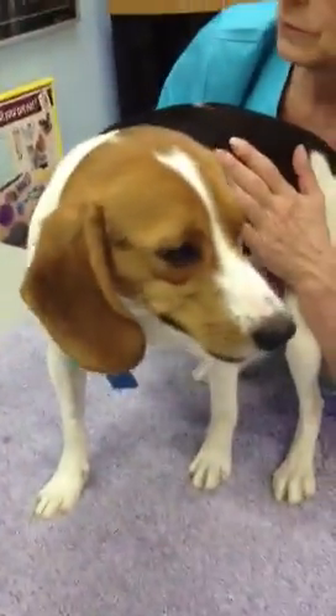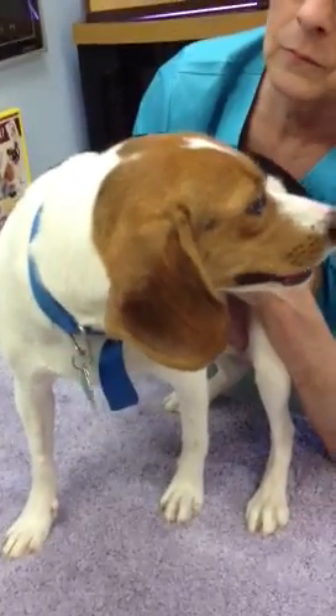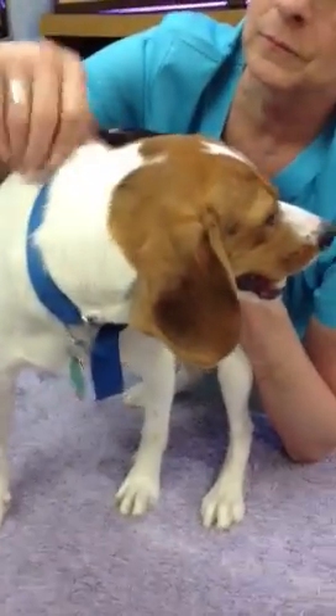We'll probably also suggest to the owner that they not allow the puppies to all nurse all the time, and try to get them weaned as quickly as possible so they don't want to go through this again. After these puppies are weaned, we will be getting Daisy in here to get her spayed so she doesn't go through this again. All right. Bye now.